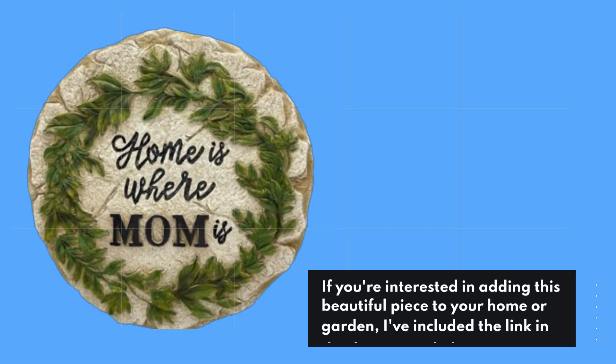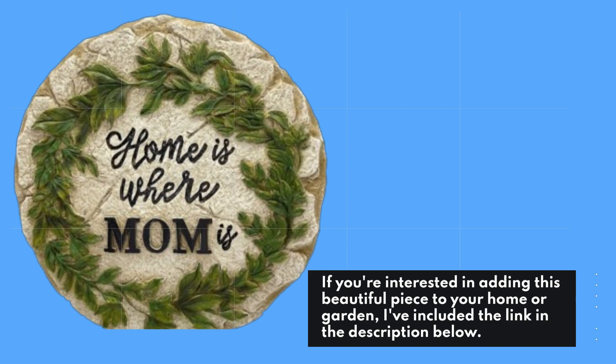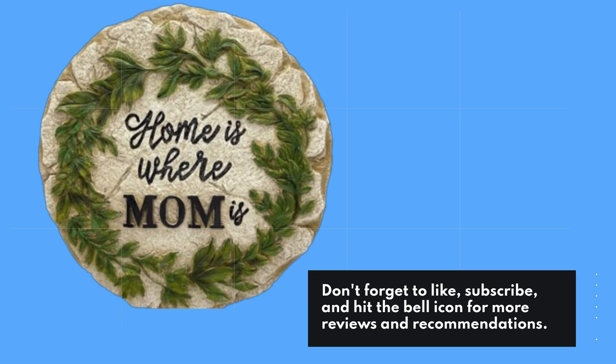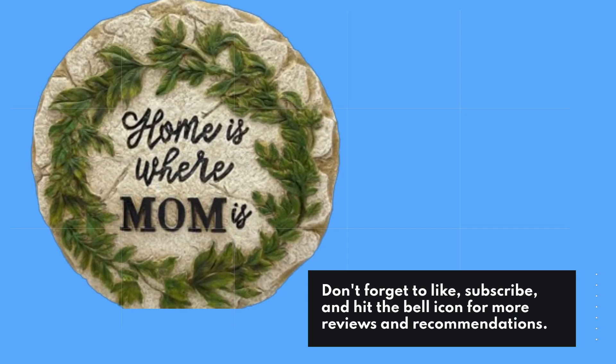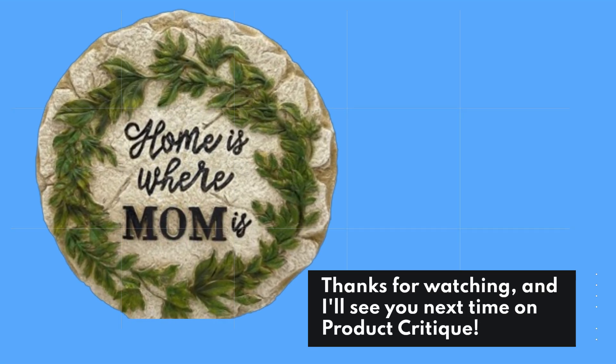If you're interested in adding this beautiful piece to your home or garden, I've included the link in the description below. Don't forget to like, subscribe, and hit the bell icon for more reviews and recommendations. Thanks for watching, and I'll see you next time on Product Critique.